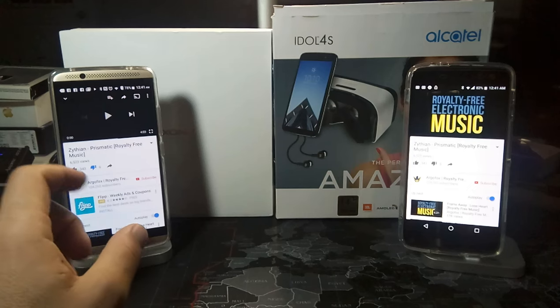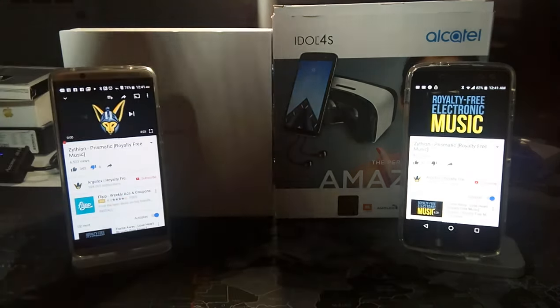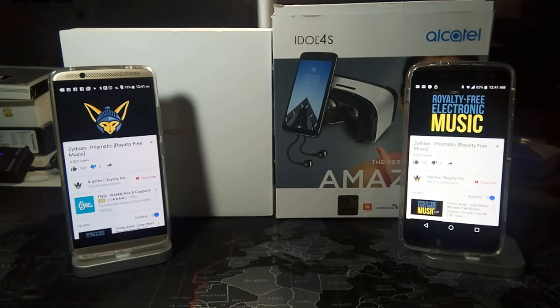Let's go ahead and start with the ZTE Axon 7. We're just going to be listening to some royalty-free music. Both are at about 50% volume to give a fair comparison.